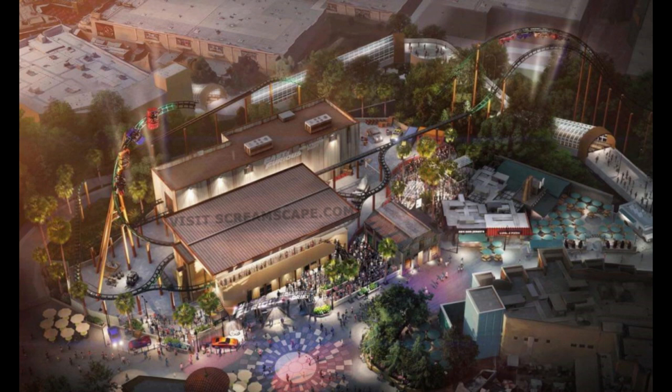The coaster actually loops over the Starway Escalator, like the permit suggests. When I first heard 'loop' I thought it just meant looping around, but no — there's actually an inversion, which would be the first inversion on a coaster at Universal Hollywood. You get a great view going over the Starway Escalator, and it looks like it loops both times there.